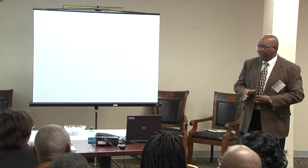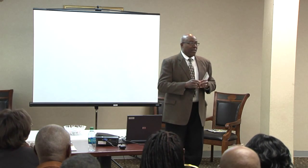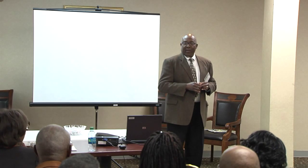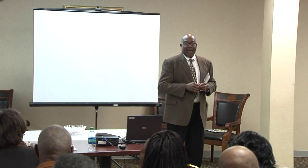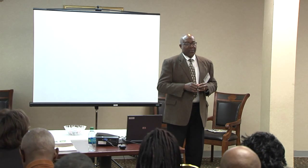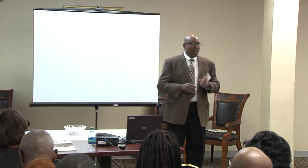But before we get to that point, a little housekeeping: make sure everyone that came in does have a ticket. If you don't have a ticket, raise your hand. I've got a young lady here helping me, Ms. Casey Wright, and she's passing those out. We have door prizes, so if you want to participate in the door prize drawing, please raise your hand and get a ticket.